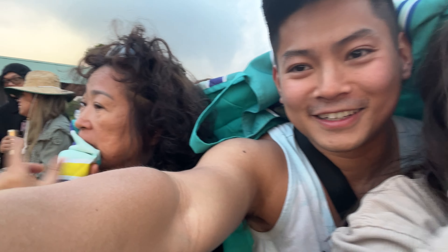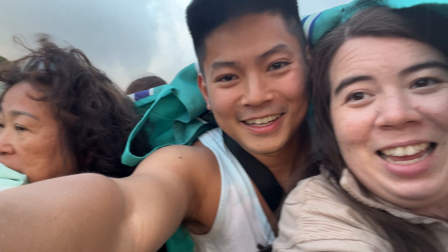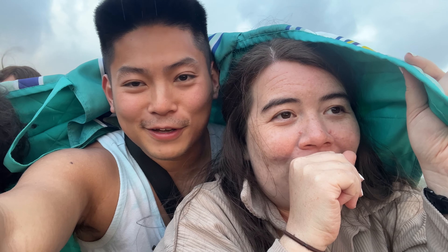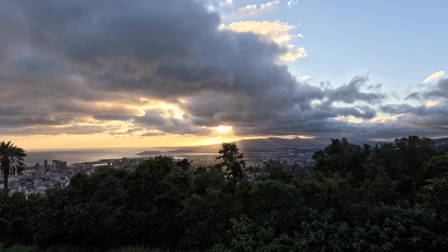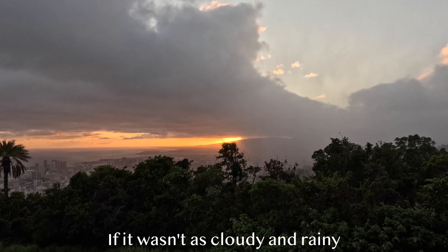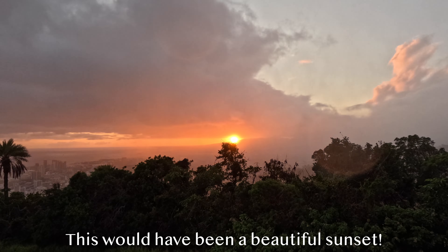It is raining — good thing we have this in the car. Wheezy is also cold in a tank top, so this acts as a blanket. It is raining pretty hard, but the sun is about to peek through. We are going to push through the rain to see the sunset at Tantalus Lookout.